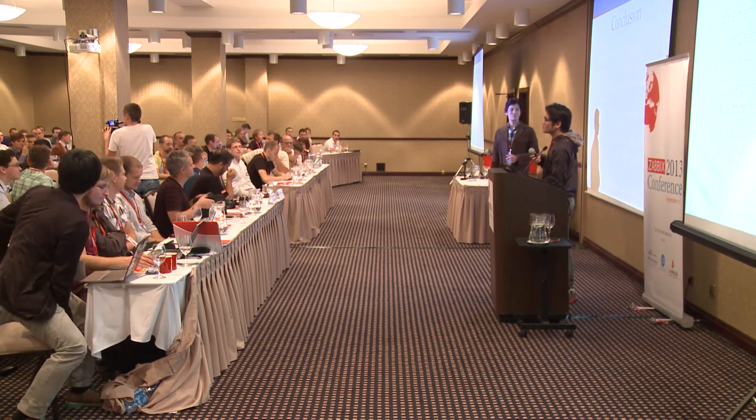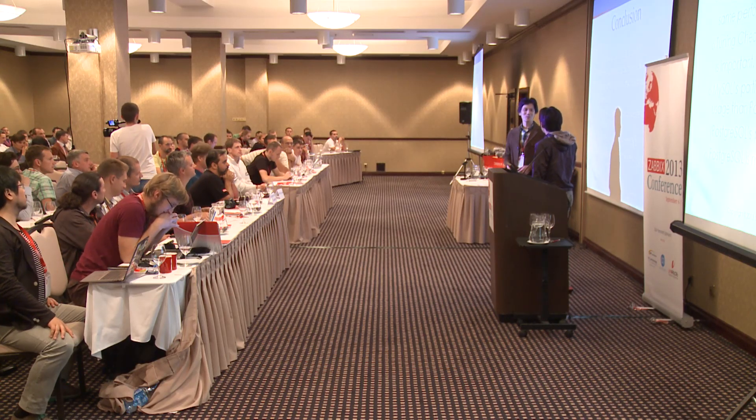Q&A: How many times did you repeat the test? Three or four times. Thanks for this very interesting benchmark. You suggest Postgres as a replacement for enterprise-level Zabbix installations? For enterprise, I recommend Postgres because MySQL licensing is a concern for some companies in Japan. MariaDB is also a good solution.